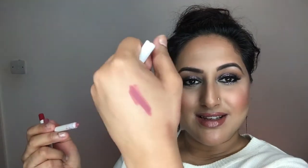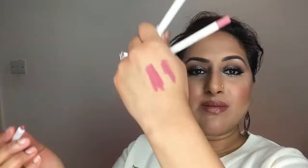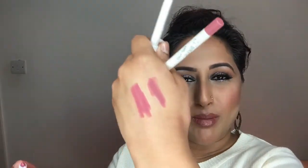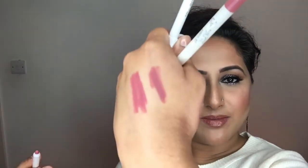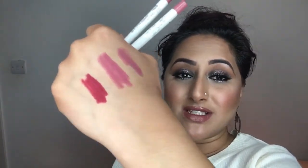So this one is Lumiere — so creamy, I really like this. You can wear this just as a lip product; you don't need to put anything else on top. Just line your lips, fill it in, and you're good to go. Then we have Dopey — similar colour but slightly more bright pink. And then we have Lion King, which is a lot brighter — or darker I should say, but with that bright colour payoff. All three of these are so creamy.